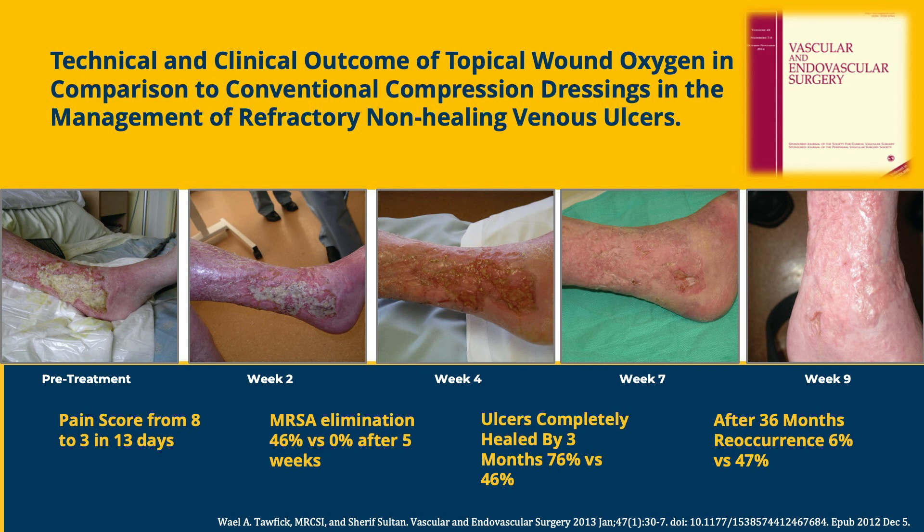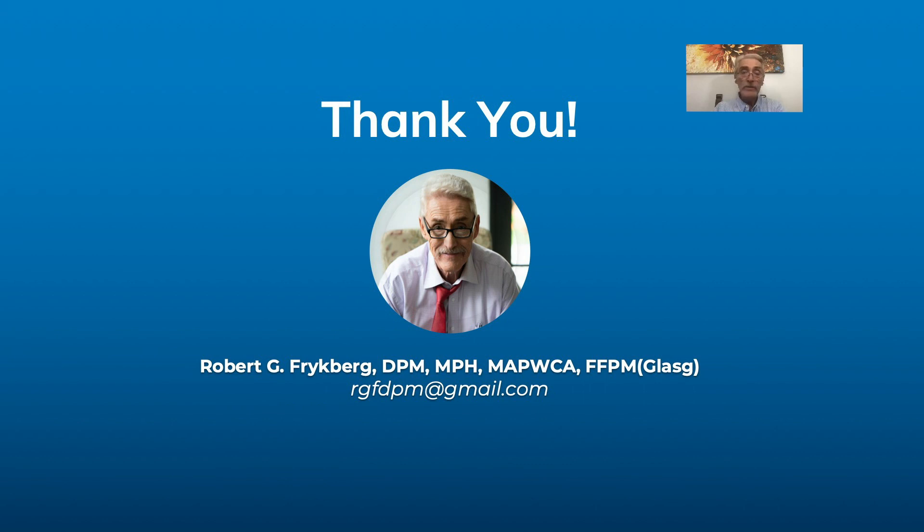In summary, topical wound oxygen therapy has been effective across the board for managing chronic wounds. We have a level one trial on diabetic foot ulcers in concert with other comparative trials and series on other diabetic foot ulcers, as well as venous leg ulcers. We hope this will entice you to learn more about this very important therapy. Please reach out to your local AOTI representative for further information and a trial. Thank you very much for your attention.